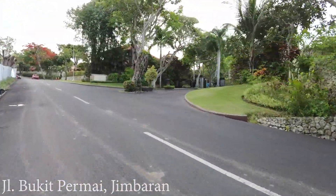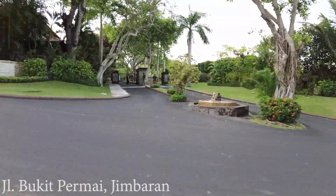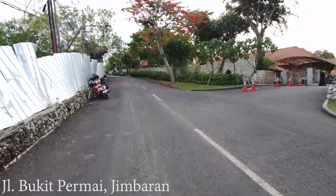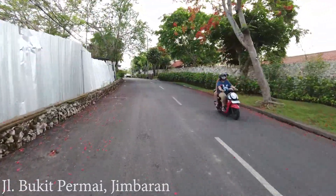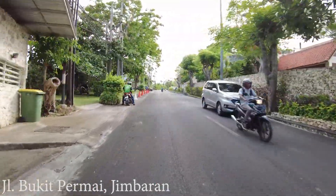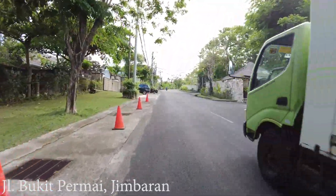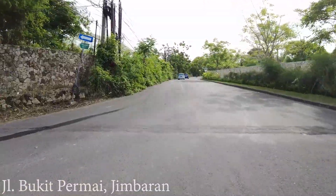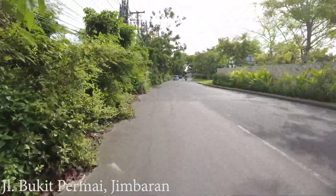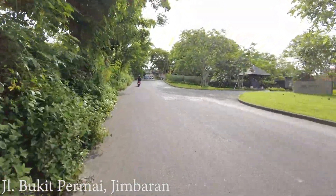Here on the right side is the Four Seasons — one of the five-star resorts here in Bali. It is very big from the gate all the way to the lobby. I've been there a few times to pick up guests, and the view from the lobby is very nice — I can imagine the view from the room is probably very good as well, overlooking the beach. This is a very good area to stay because it's not really far from the airport — maybe only 15 to 20 minutes drive.